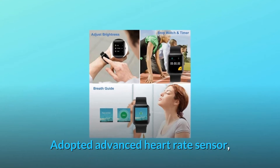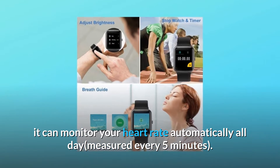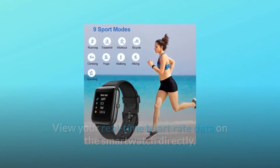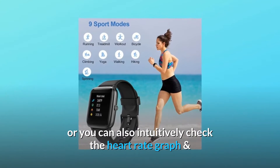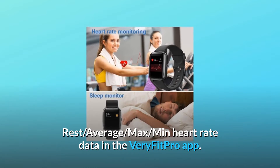Adopted with an advanced heart rate sensor, it can monitor your heart rate automatically all day, measured every 5 minutes. View your real-time heart rate data on the smartwatch directly, or you can also intuitively check the heart rate graph and rest, average, max, and min heart rate data in the VeryFitPro app.